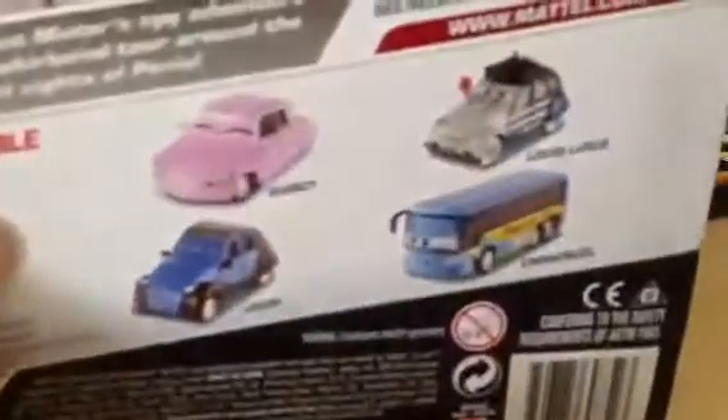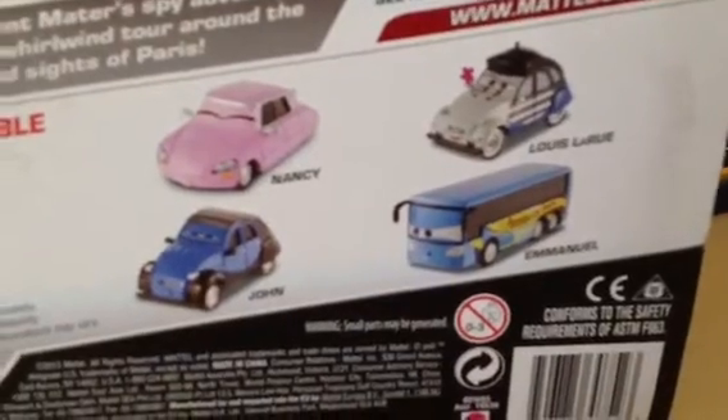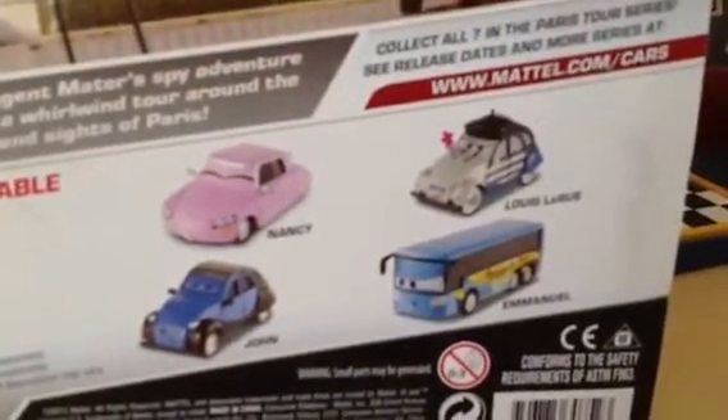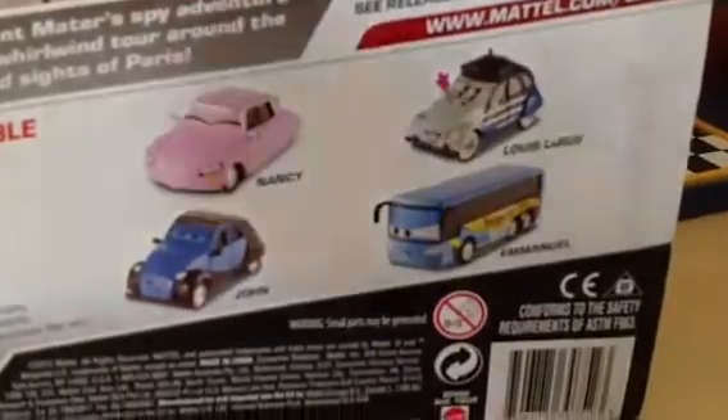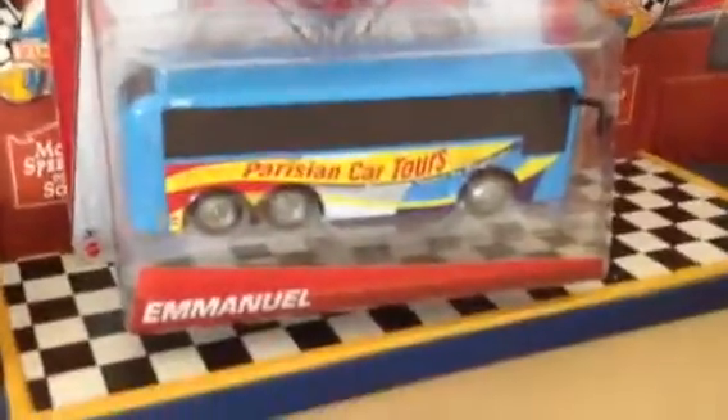He's number three out of seven. And on the back you can see John, Nancy, of course Emmanuel, and another one coming out called Louis LaRue, which was canceled a few years ago. So it'll be cool to finally get him — that is, if they make him, because sometimes they cancel it. But they shouldn't, though.